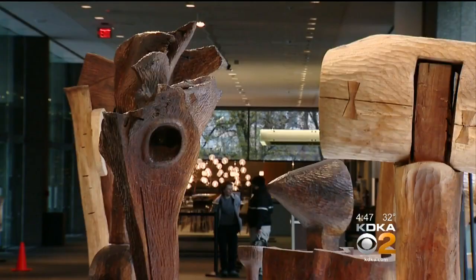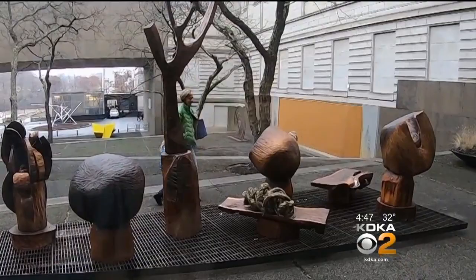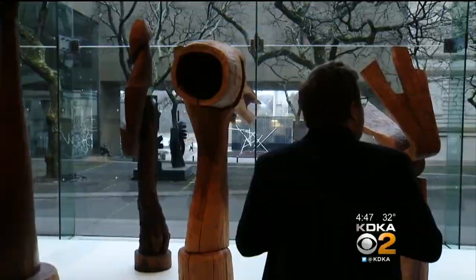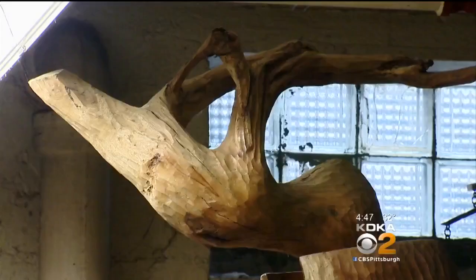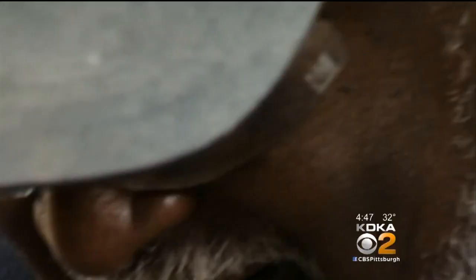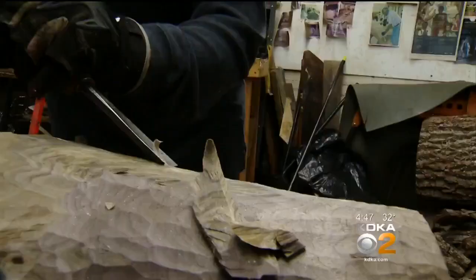We used to go across and look at the International, and I never of course dreamed that I would be in a show like the Carnegie International. There's always this interplay between the natural and the hand-carved in Thad's work. When I look at Thad's work I always hear the sound of jazz music in a way. I'd like to think the work speaks for itself. And I never make any long-range plans at any time in my life. I just come in every day and work.